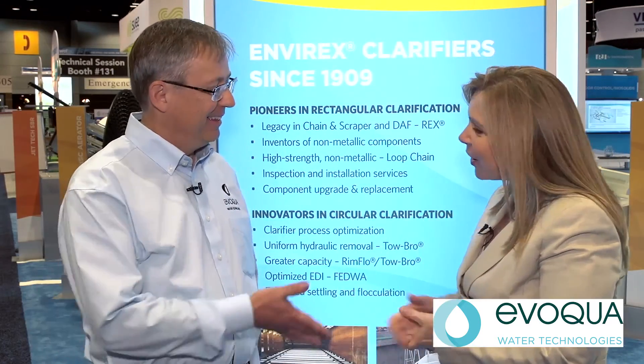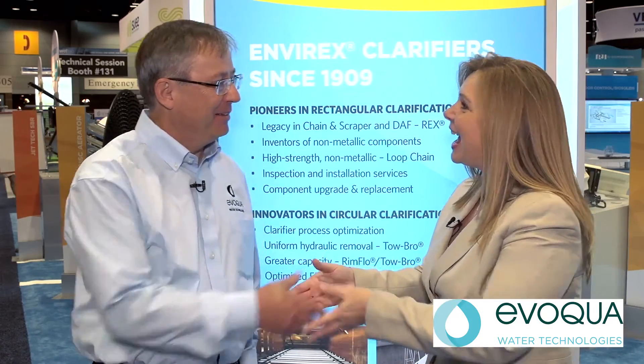That is so interesting, Alan. Thank you very much for being with us today, and we wish you all the best of luck going forward. Thank you for coming out. If folks want to learn a little bit more about the stuff we talked about today, they should go to www.evoqua.com. For Waterworld Magazine, I'm Angela Godwin.